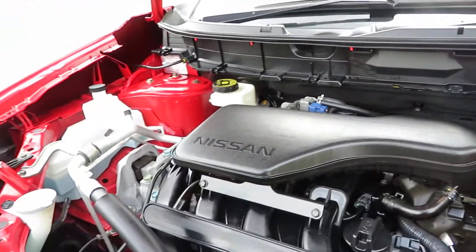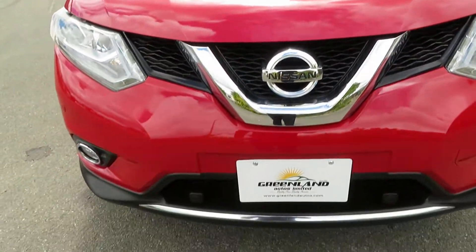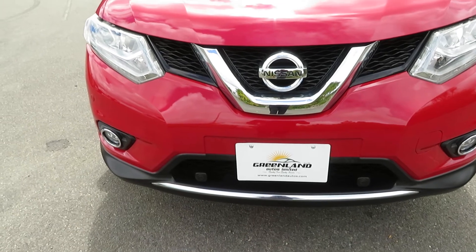Greenland Autos Ltd is an import SUV dealership, so you can buy with full confidence. Talk to us today regarding the best offer and the best in-state finance options. Thank you.